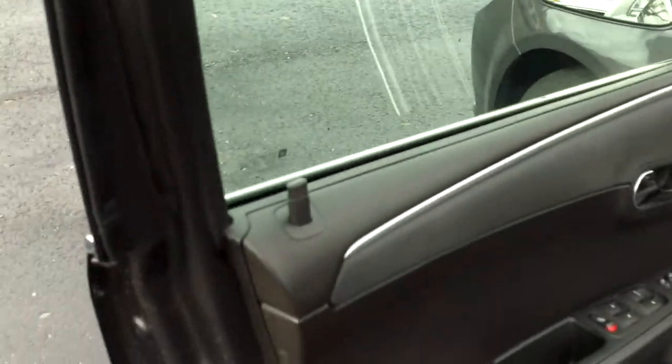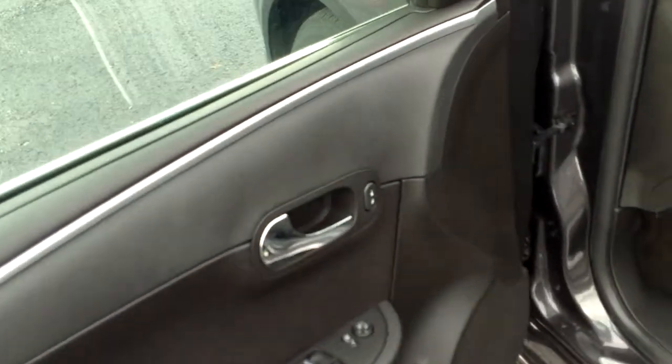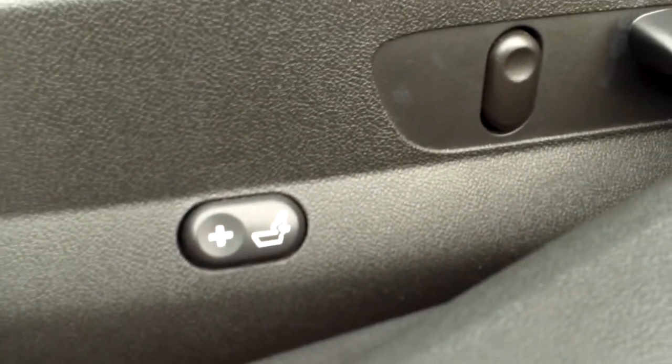Taking a look on the inside, you can see the power windows, mirrors, and doors, as well as a power seat with lumbar support. Take a look at the seats — you'll see the two-tone cloth interior, very clean.